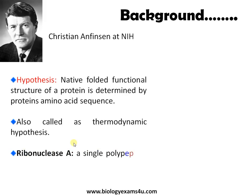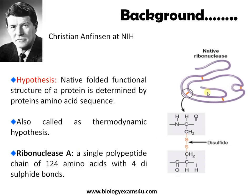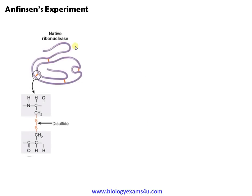The enzyme selected for the experiment was Ribonuclease A. It's a single polypeptide enzyme protein that consists of four disulfide bonds and approximately 124 amino acids. This is the experiment setup. This is the native Ribonuclease enzyme — as mentioned, it is a 124 amino acid protein consisting of four disulfide bonds.